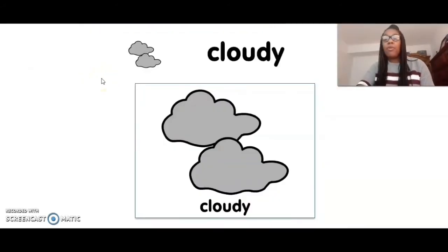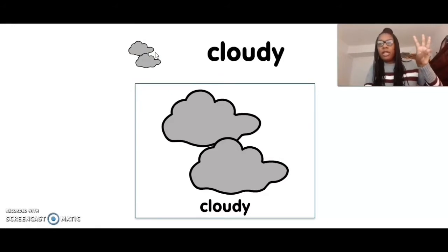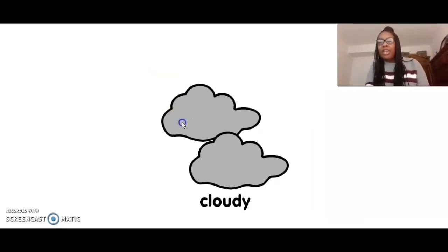The next type of weather is cloudy. Cloudy. Landon, can you touch cloudy? Five, four, three, two, one. Cloudy. Great job.